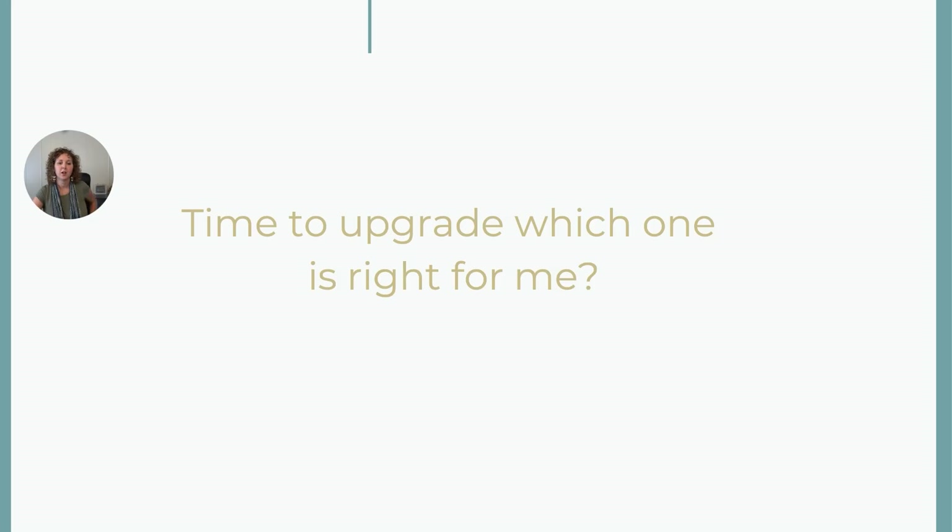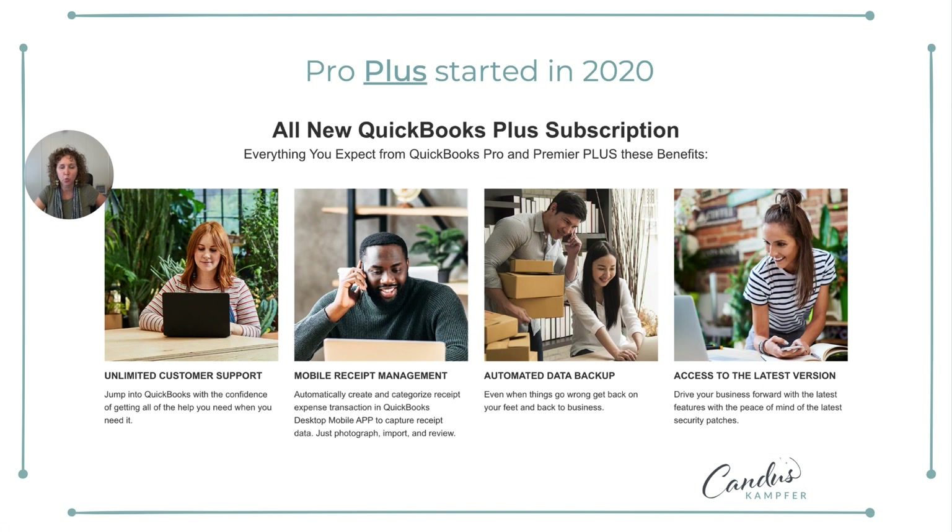In 2020, they rolled out the Pro Plus program, which basically was a subscription model. So you're basically paying for that every year, but you get some extra features with it — things like unlimited customer service where you can call QuickBooks, mobile receipts, automated backups, and you also get the latest version. Usually in September a new version of QuickBooks comes out, and if you're on Pro Plus when the September version comes out, you'll just get updated automatically.